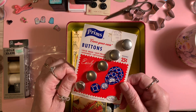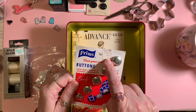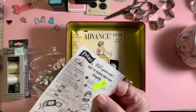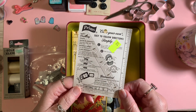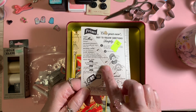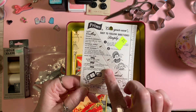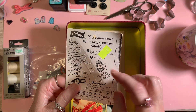When I see these buttons, they were originally 25 cents. Don't you love the writing? And here's your pattern right here — just cut out your pattern and then cover these buttons yourself. Oh, I remember doing that. Oh boy.